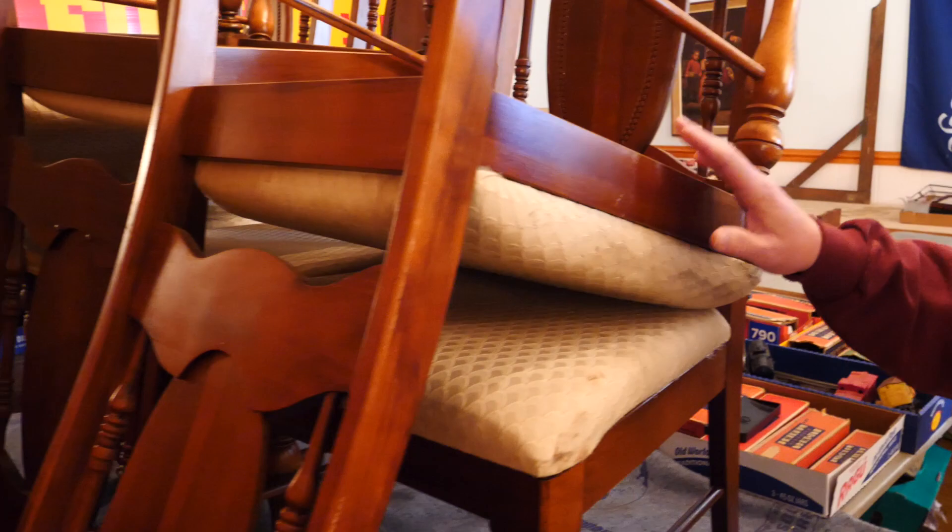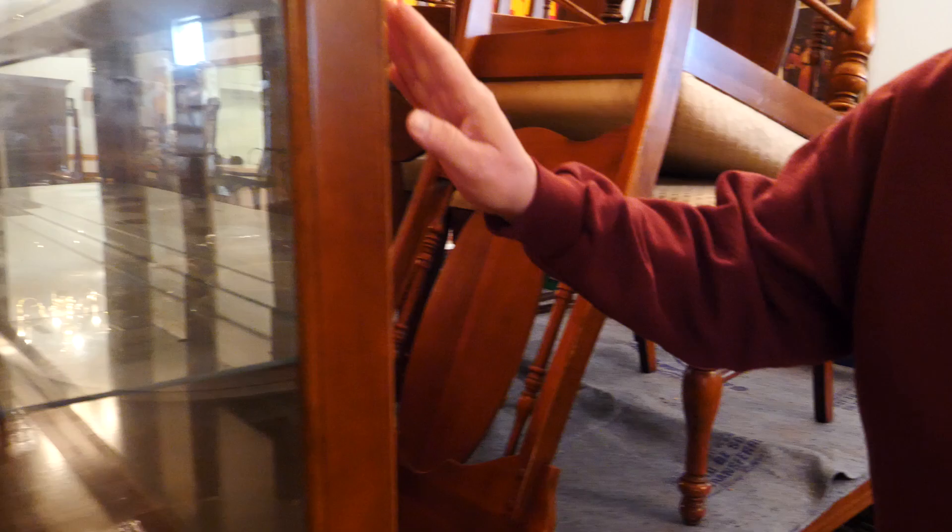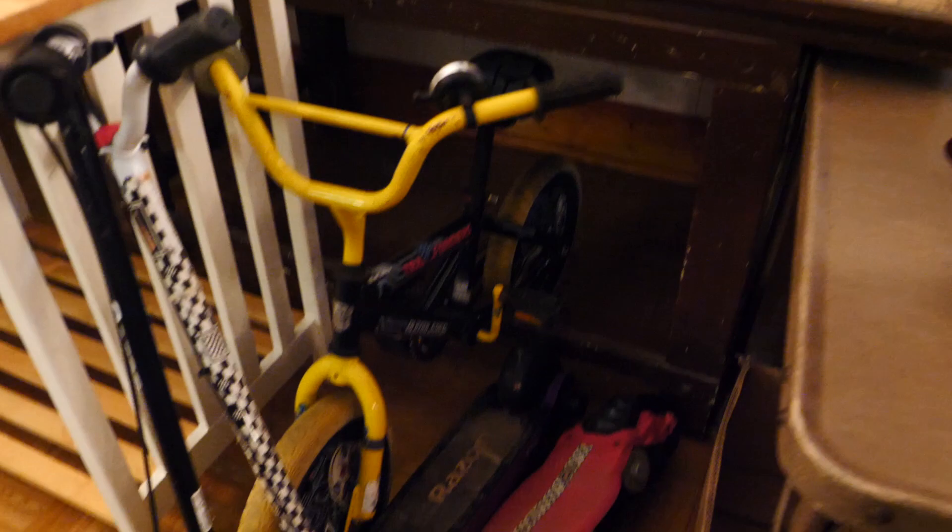This is a very nice table and eight with matching china cabinet. As we go down through the back, we have some tools, some other miscellaneous items through here, and some yard furniture and such.